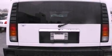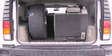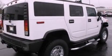Its top features and packages include nine strategically placed speakers, aluminum wheels, roof rails, and a sunroof that enables you to fill the cabin with fresh air at the push of a button.